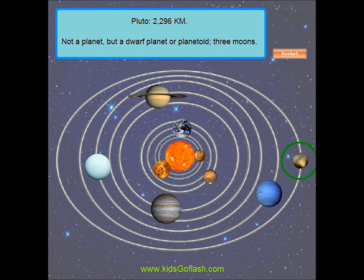Pluto is technically no longer a planet, but it is still the tenth largest body orbiting around the Sun. It is considered a dwarf planet, or planetoid. Its diameter is about 2,230 kilometers, which is smaller than our moon. Pluto itself has three moons.